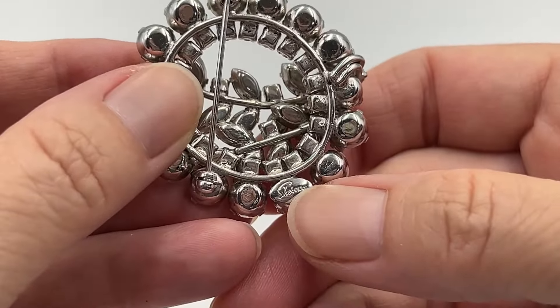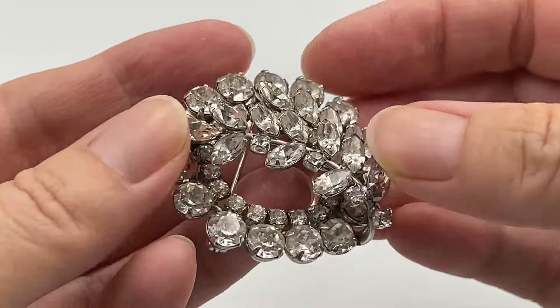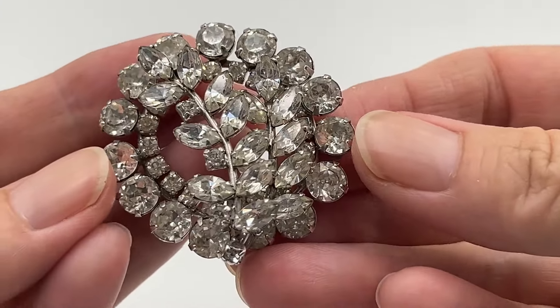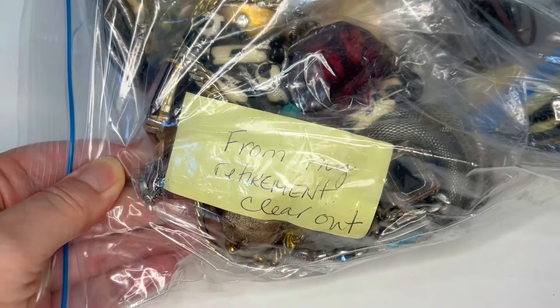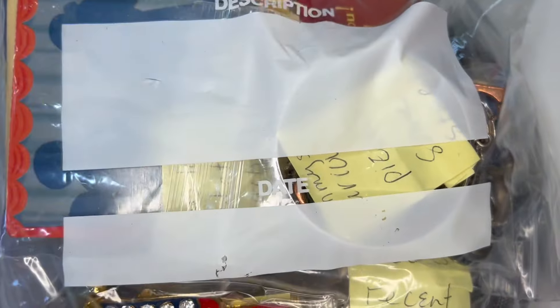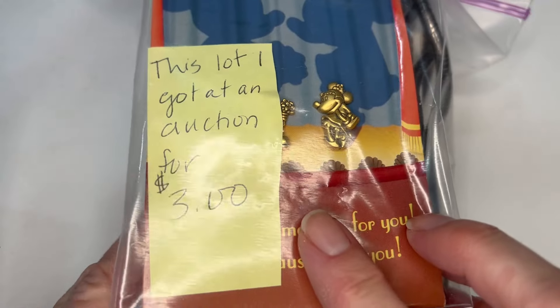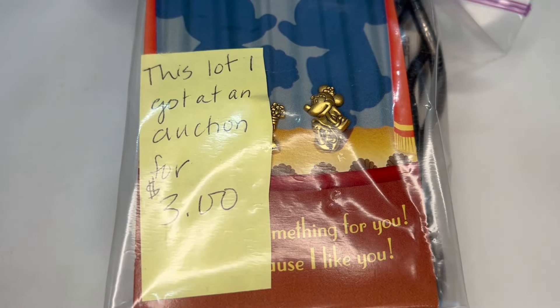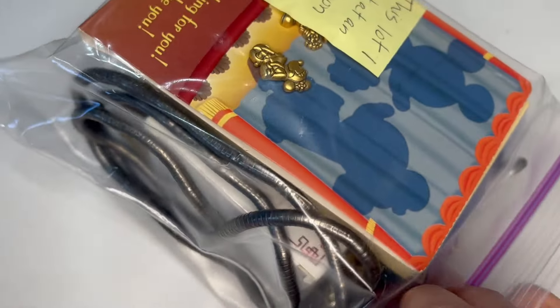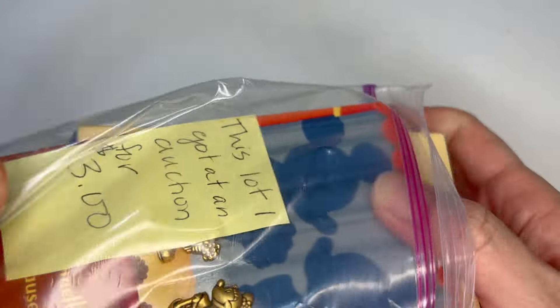Here's the back construction with the Sherman signature at the bottom, and I'll post the link on this one if anyone wants to bid on it. Okay, let's get to the rest of the box. These are Sue's personal items that are different from Patricia's items. She said this lot she got in an auction for three dollars — let's see what this three dollar lot has in store.